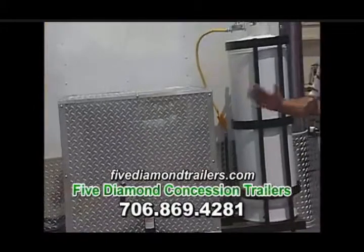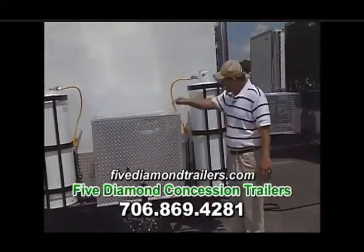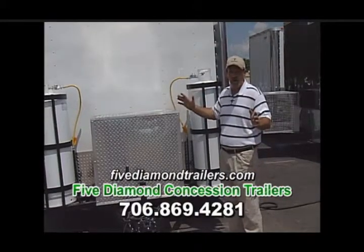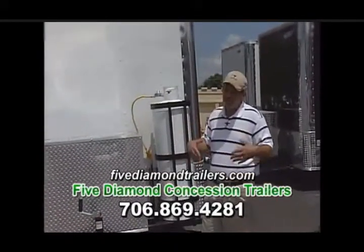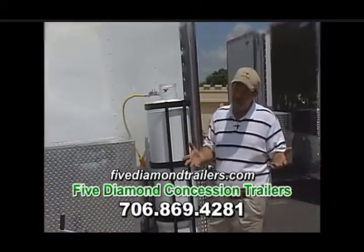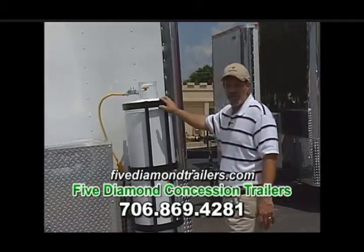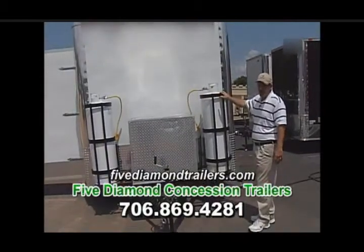Let's talk about power for a minute. Not every site you're going to go to is going to have access for your shoreline. Inside this baby is 7,500 kilowatts of pure operating power — when you're up and running, you're making money. Everybody else just might not be. Twin 100 pound propane tanks. People are going to be changing gas all the time; you're not going to be.